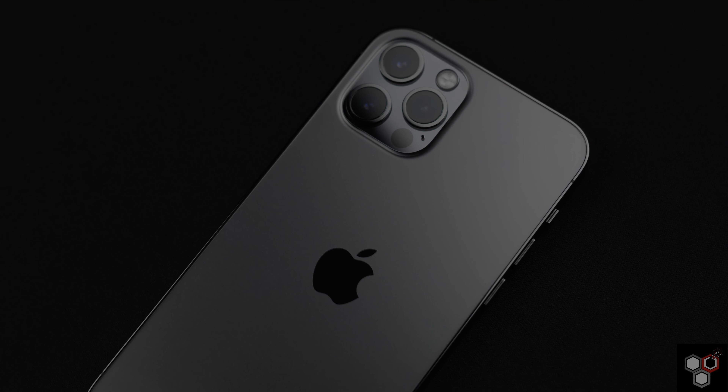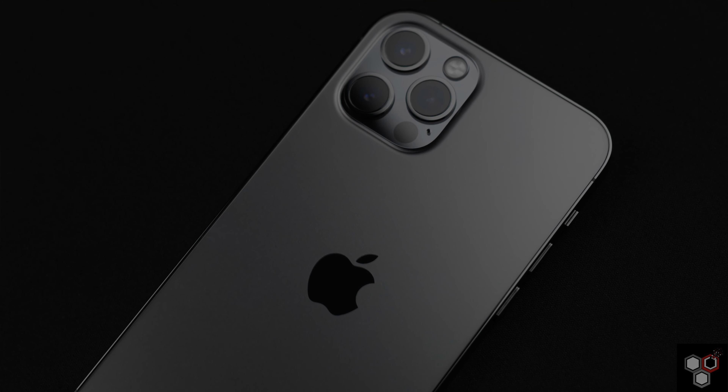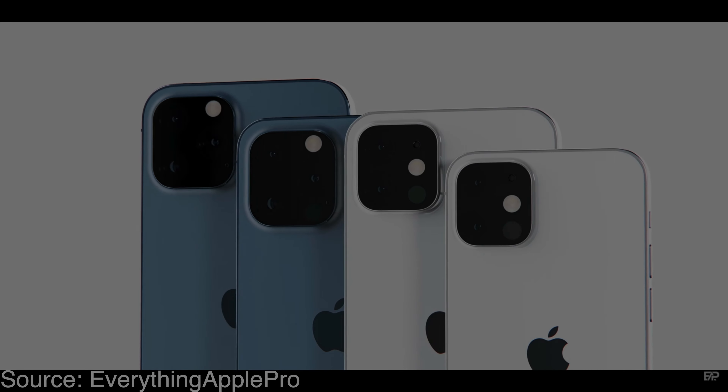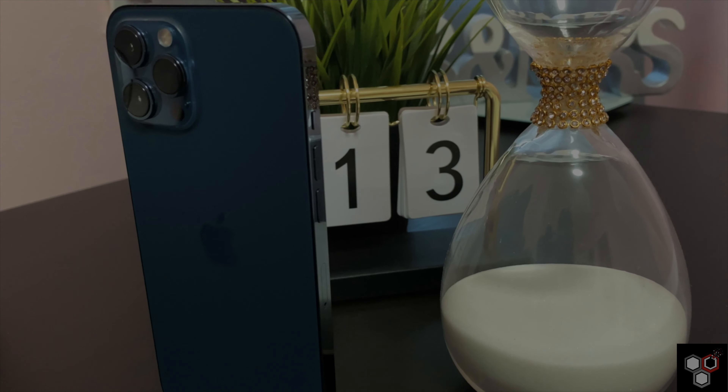For the camera, every year Apple iPhone sees a huge improvement. The iPhone 12 series has 4 models. There is a 6.1-inch iPhone 13, a 6.1-inch iPhone 13 Pro, and a 6.7-inch Pro Max version. The 5.4-inch and 6.1-inch iPhone 13 models will have a dual camera lens, while the Pro and Pro Max will have a triple camera lens. All 4 models have a chance to get a LiDAR sensor for the first time.